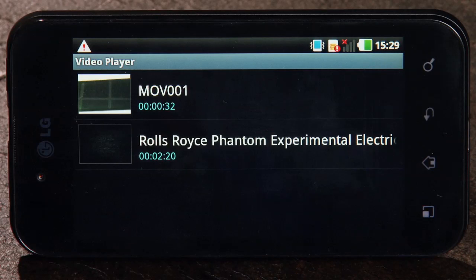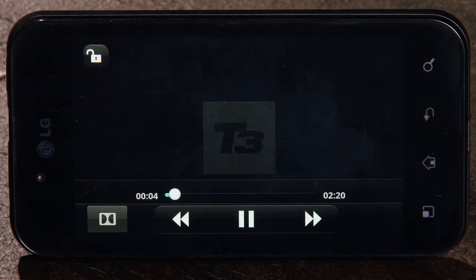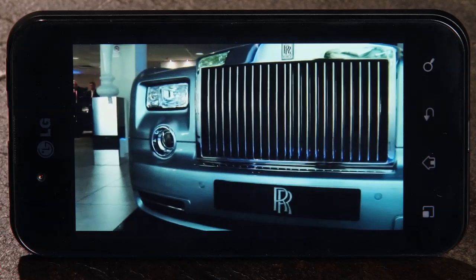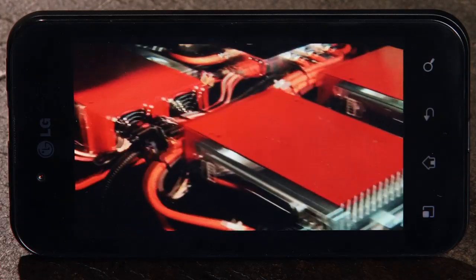One of the big features LG are touting on the Optimus Black is the 4-inch Nova display, meant to be one of the clearest LCDs on the market. When you first get it out of the box, it is clean and sharp, but with the likes of the Apple iPhone Retina display, the Sony Ericsson Reality display and Samsung's Super AMOLED Plus on the market, it doesn't feel market-leading.